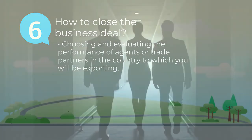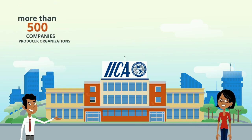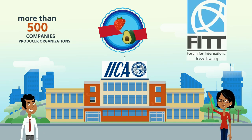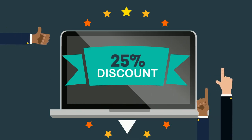Take advantage of the Inter-American Institute for Cooperation on Agriculture experience, assisting more than 500 companies and producer organizations to start or strengthen their export business, as well as the capabilities of the Forum for International Trade Training, a Canadian organization specializing in training, certification, accreditation, and capacity building in international business.